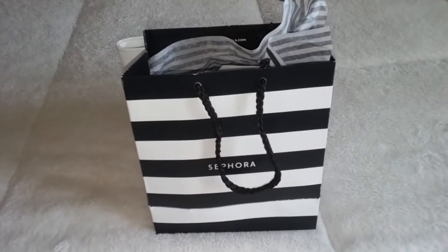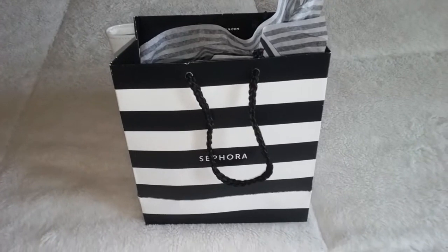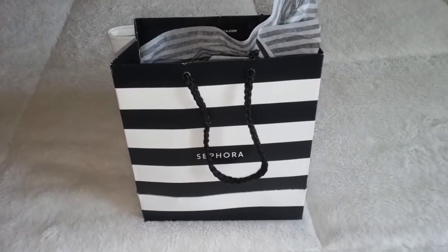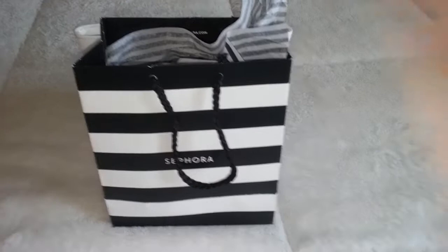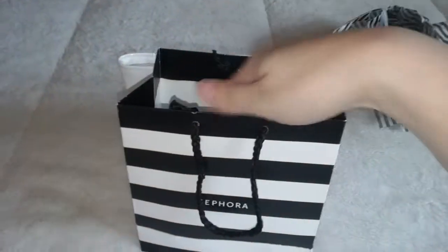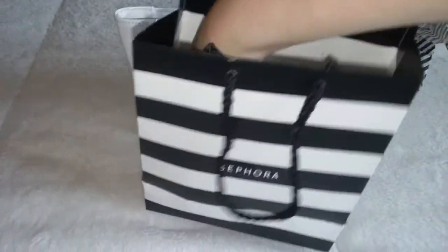Hi guys, so I was at the mall and I was looking around and I noticed that there were some new YSL products out. One of them I've heard about and I kind of kept my eye out for it, and the other one is a total surprise — I knew nothing about it. But I will definitely get into that. Someone is Sephora as always, and see what's in here — she wrapped my stuff up.